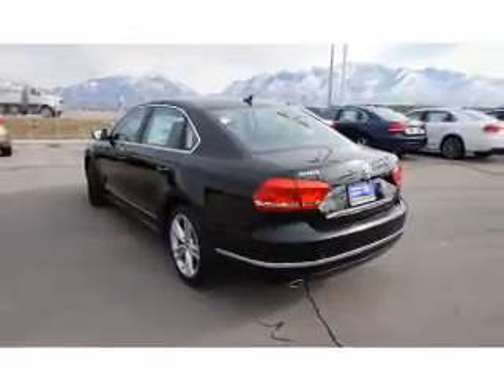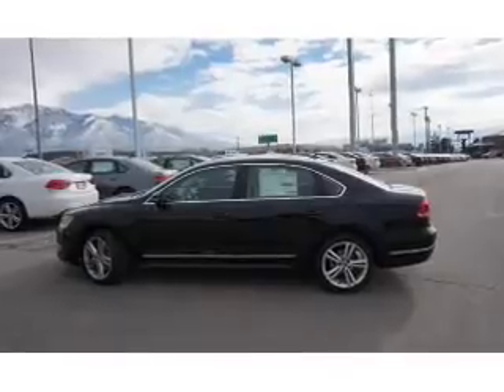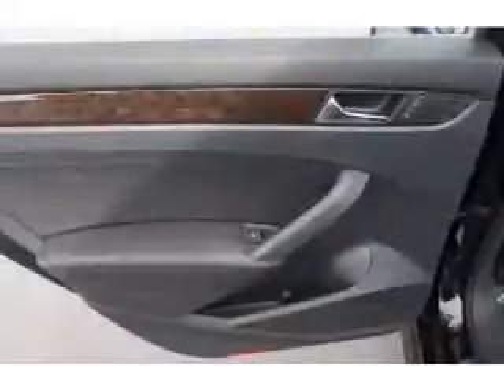Also included are steering wheel controls, a DVD system, a premium sound system, push-button start, and remote start. Let us put you in the driver's seat today — call or click to contact us.